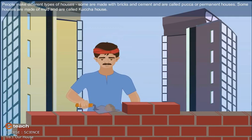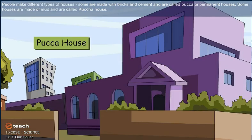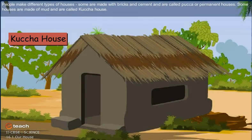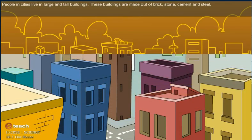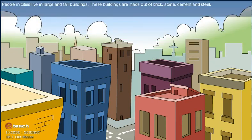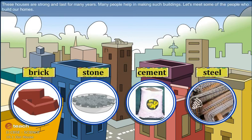People make different types of houses. Some are made with bricks and cement and are called pakka or permanent houses. Some houses are made of mud and are called kacha houses. People in cities live in large and tall buildings. These buildings are made out of brick, stone, cement and steel. These houses are strong and last for many years. Many people help in making such buildings.